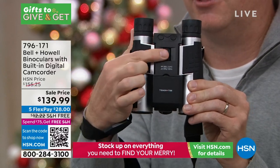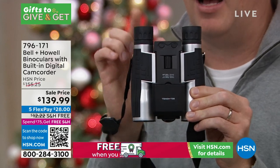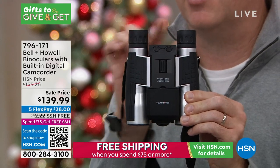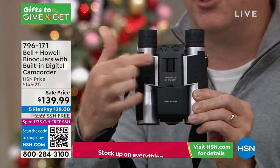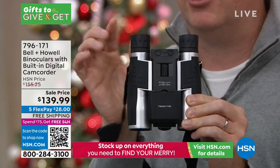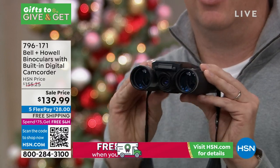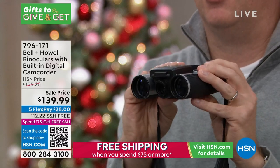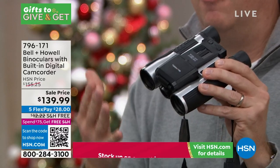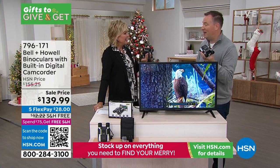There are two different adjustments. The first one in the middle is your main focus. A lot of us have eyes at different levels, so there's even a manual adjustment for each eye as well. You can focus up and then do the individual focus for each eye. When you see these binoculars, it really is a high-quality piece. To get 12 times optical — it used to be, not very long ago, you needed big, bulky binoculars. These are so lightweight.